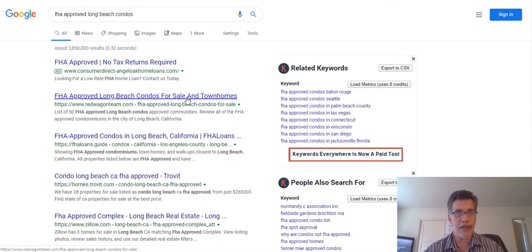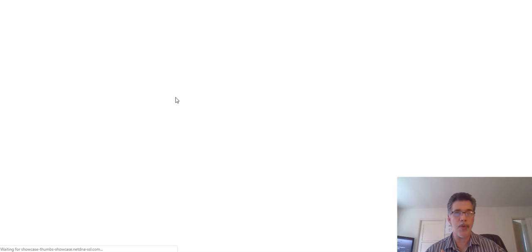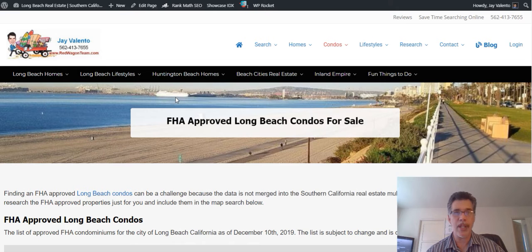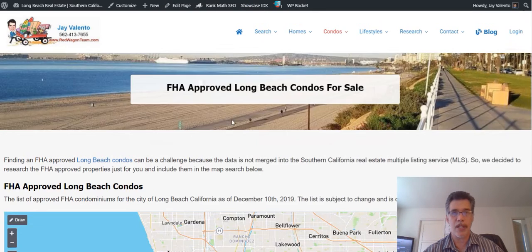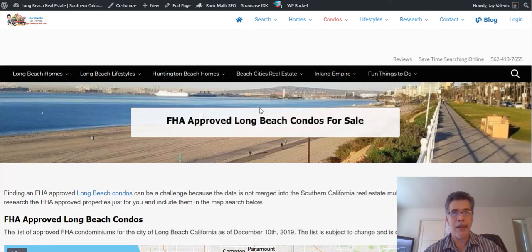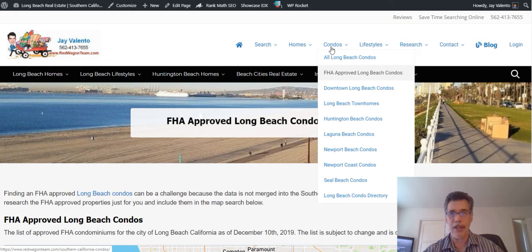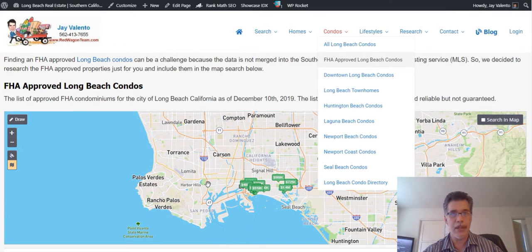And townhomes — I'm going to click on that. The FHA list is not merged with our real estate multiple listing service, so what I did was I went out and researched all the FHA approved condos and created a giant spreadsheet or chart on my website so you can find it easily. If you go to redwagonteam.com, click on 'Condos,' and go to 'FHA Approved Condos,' it's right in the condo menu.